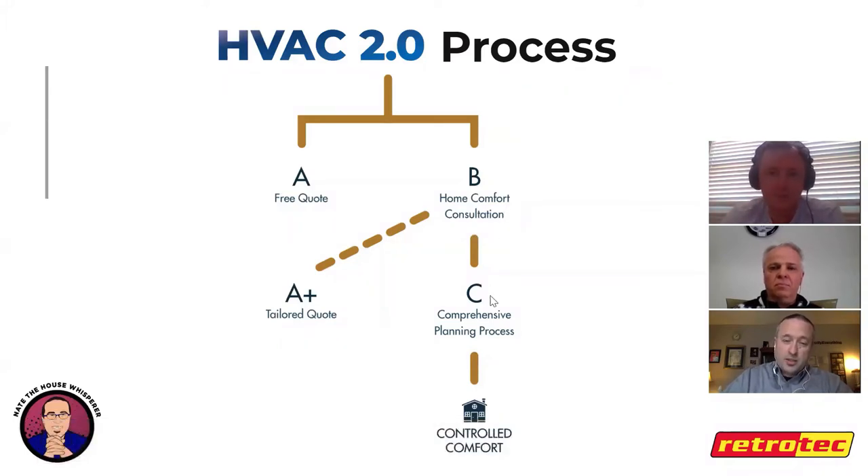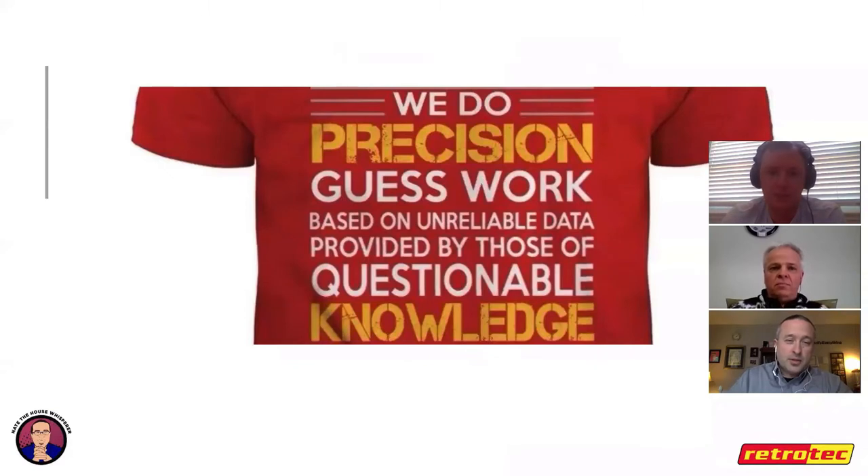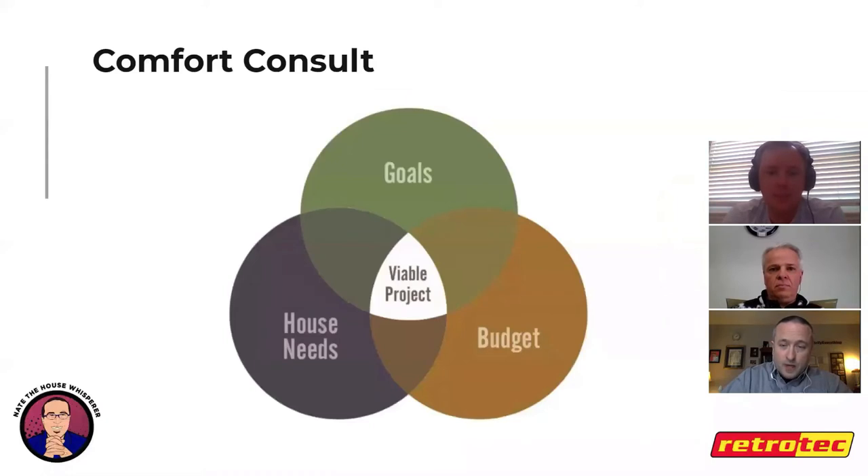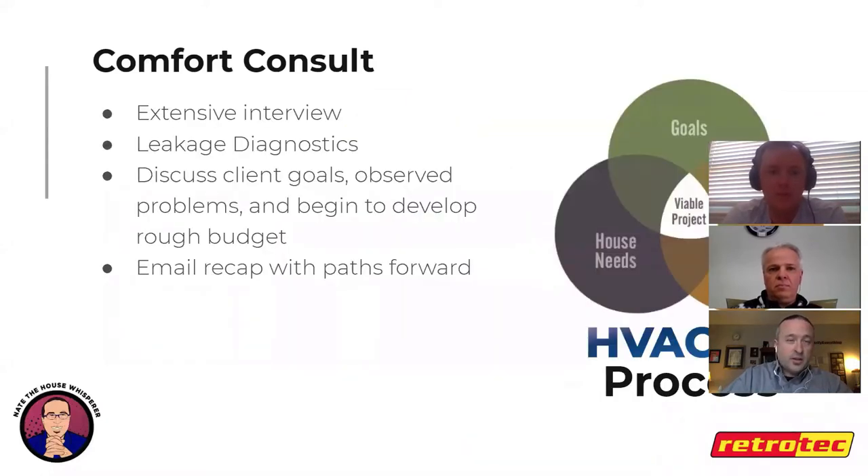We do precision guesswork based on unreliable data provided by those of questionable knowledge — and honestly everyone in the HVAC and insulation industries should embrace that. We're doing our best with imperfect information. But if we employ a bunch of feedback loops, we can use mediocre information to consistently get really good results, as long as we put the right process around it.